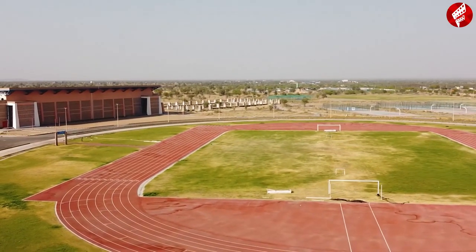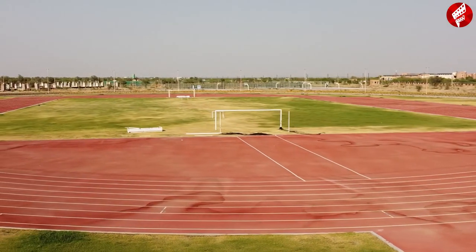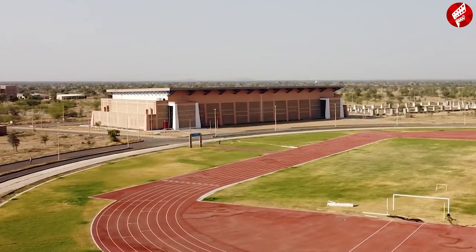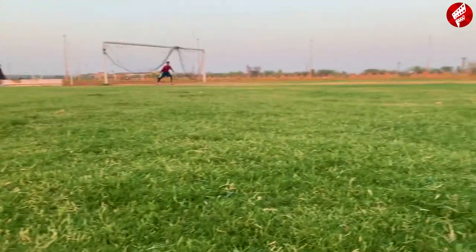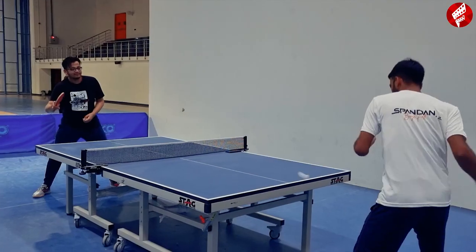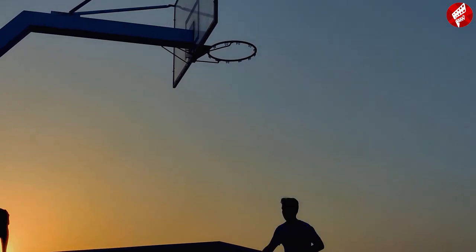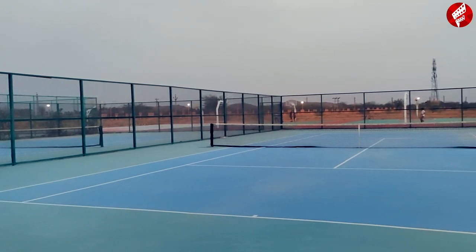Extracurricular activities are given significant priority along with regular courses. The college provides some of the best facilities where students can play different sports. The sports complex is a place where students can enjoy both indoor and outdoor sports. It has facilities ranging from a cricket ground, to a football field, to multiple basketball courts, billiards, and table tennis. The complex also houses many badminton courts which are bustling with energy in the evenings. The college also provides courts for volleyball and lawn tennis to help students maintain a competitive sportsmanship.